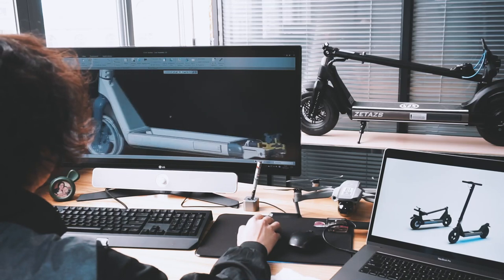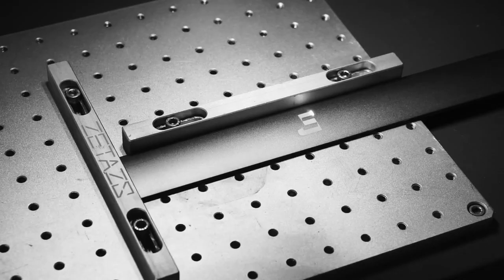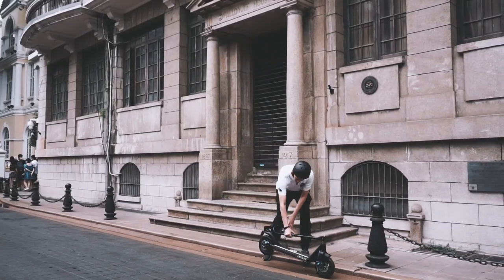Ranger Pro is designed with an all-in-one aesthetic using CNC and laser engraving processes. Powered by Zetas, which has almost 30 years of experience in R&D.